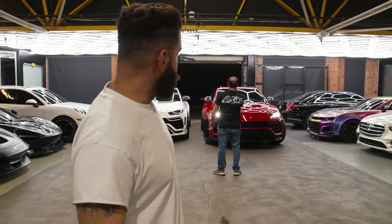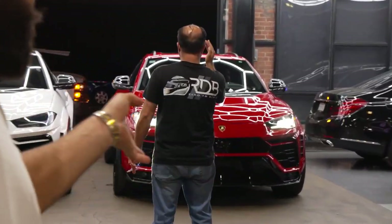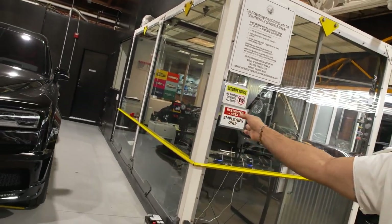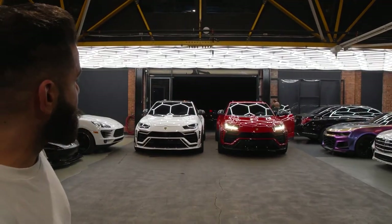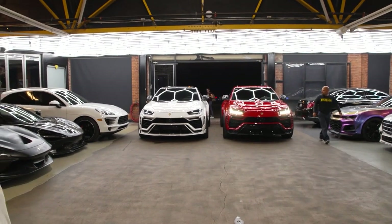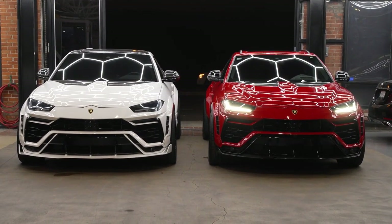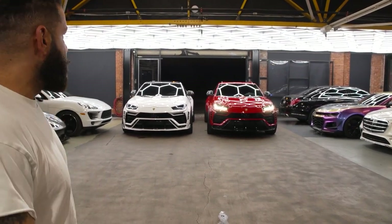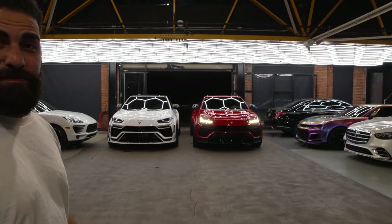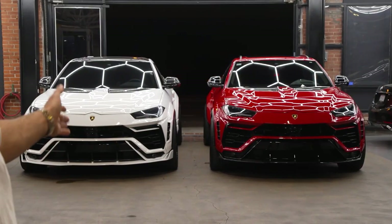We're lining up the wide body Uruses right here. Moses, my right-hand man, is back and he's helping, and then there's that other guy not doing anything — he's probably watching YouTube videos on how to make his car faster because I showed him that Urus launch and now he doesn't feel good about it. White and red side by side. We have a black one but the wheels aren't on yet, and a blue one we're doing. We wanted to put these next to each other because I've been debating if I like the red or the white more. It's very hard to tell — you guys let us know.